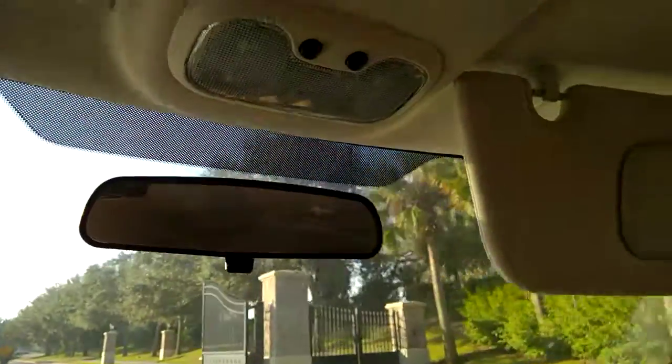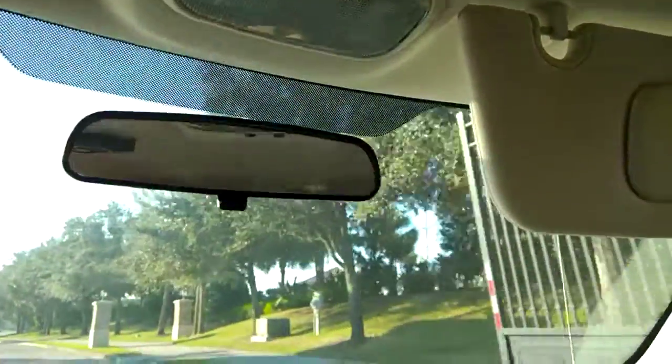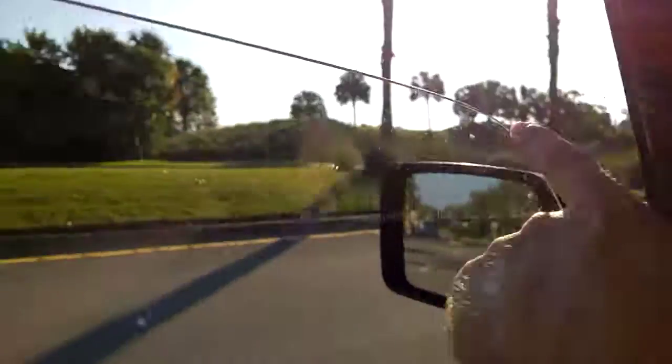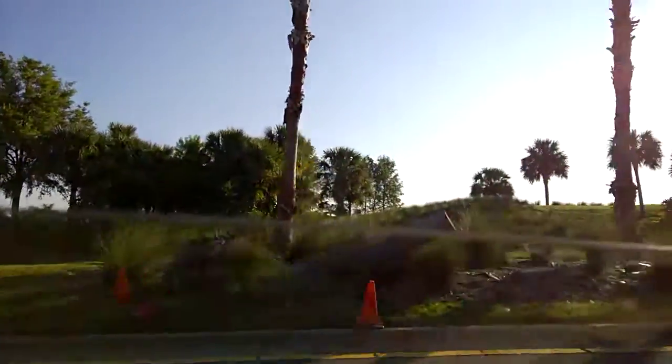Up on the berm here, which backs up the Marsh View Terrace — don't see any real tree damage there. So here's the clump of Washingtonians where before we had to remove, I believe, two or four of those back in April, and you can see where we lost one big one that's already been cut up here.